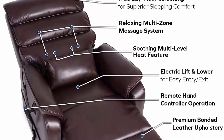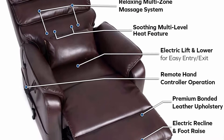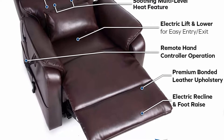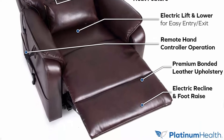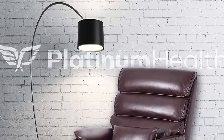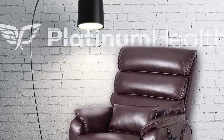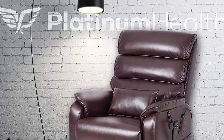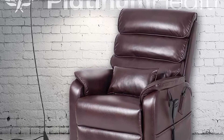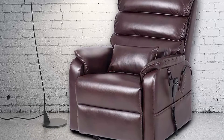Just like 1st class seats on modern airliners, true 180-degree positioning is the only way to fly. Fall asleep faster, sleep deeper, and wake feeling more refreshed. 1st Class lift chairs are the only chairs that are both a chair and a bed — ideal for pain relief, pressure sore prevention, and true infinite positioning with 2-motor versatility. Most lift chairs have only 1 motor.